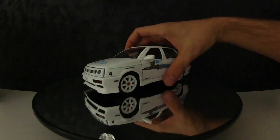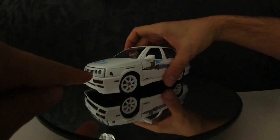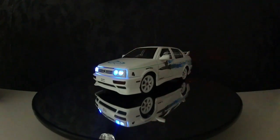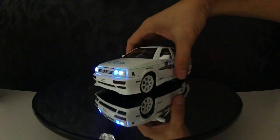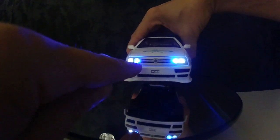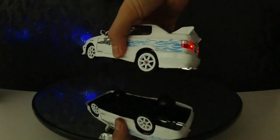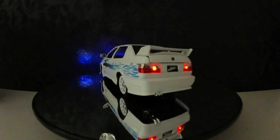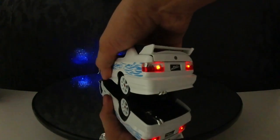We have the front lights and the rear lights — look at this, this is amazing. We have Xenon lights here and normal lights here, and here the rear lights in red. Look what I have — look at this button.